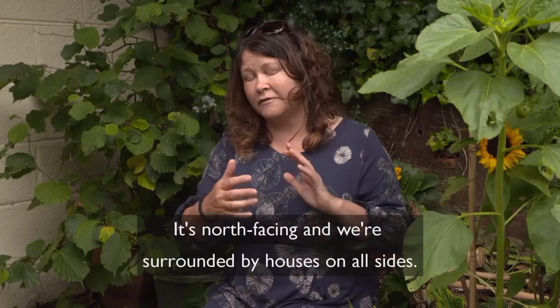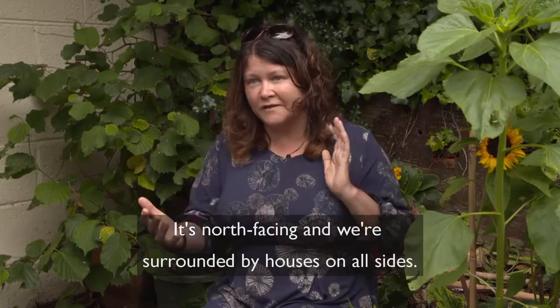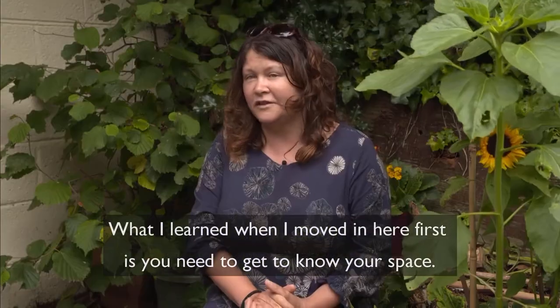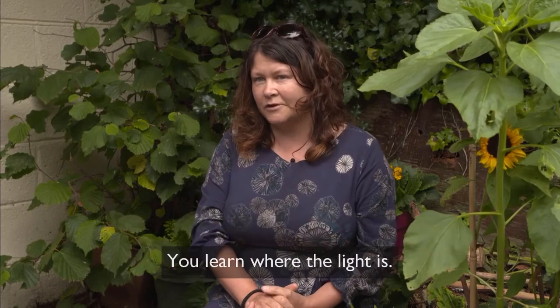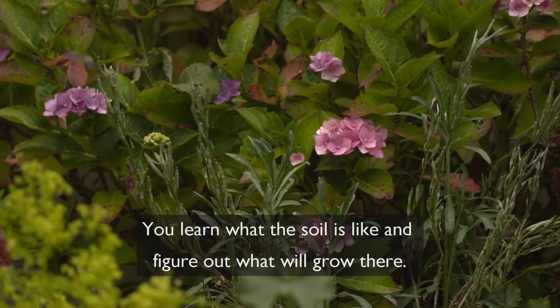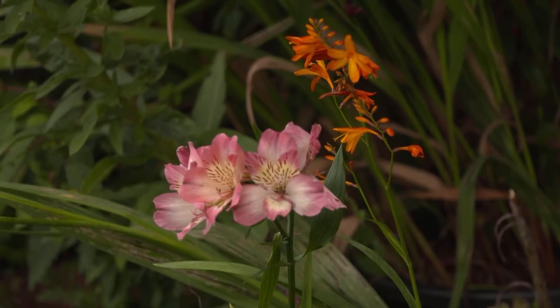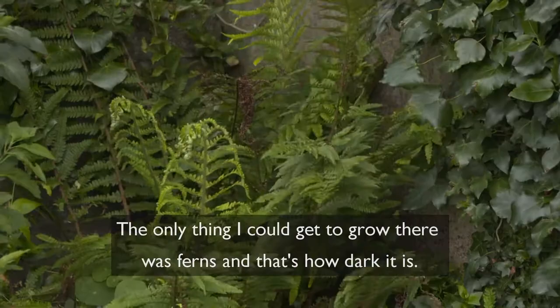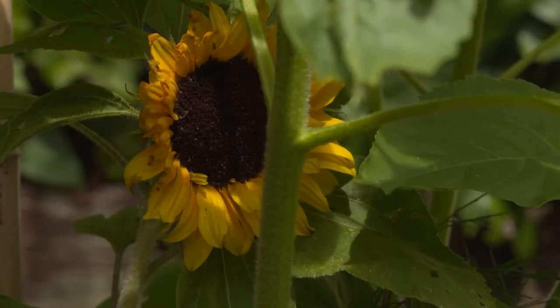Out the back here it's quite dark — it's north facing and we're surrounded by houses on all sides. What I learned when I moved in here first is you need to get to know your space: you learn where the light is, you learn what the soil is like, and figure out what will grow there. There's a space down there that's really dark — the only thing I could get to grow there was ferns, that's how dark it is.